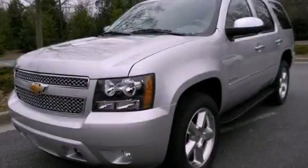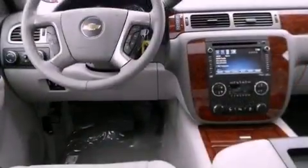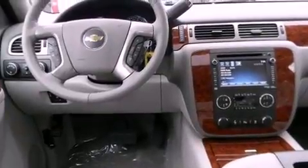This is a brand new 2012 Chevrolet Tahoe. A big SUV for big fun. It features a 5.3-liter, eight-cylinder engine, a six-speed automatic transmission, and four-wheel drive.